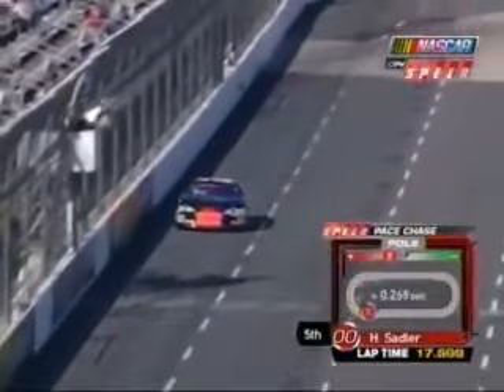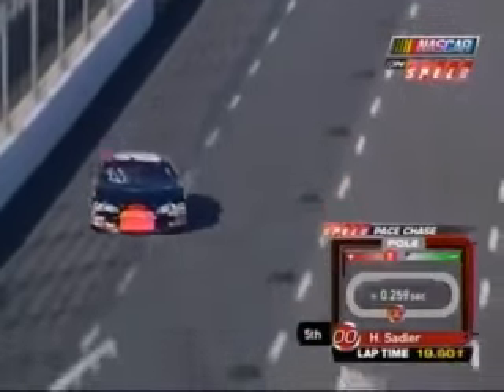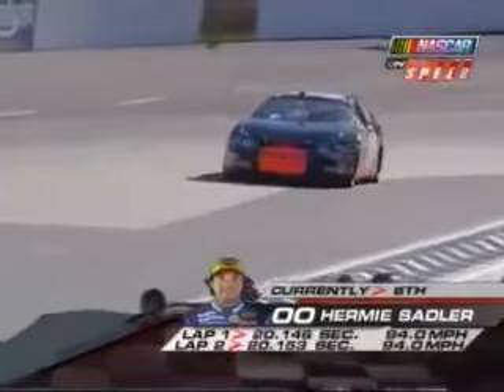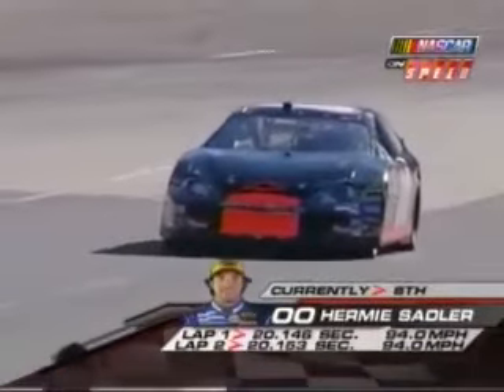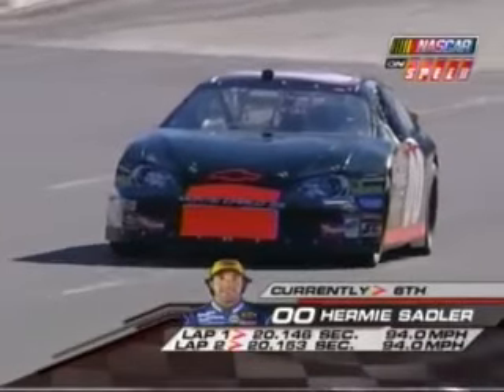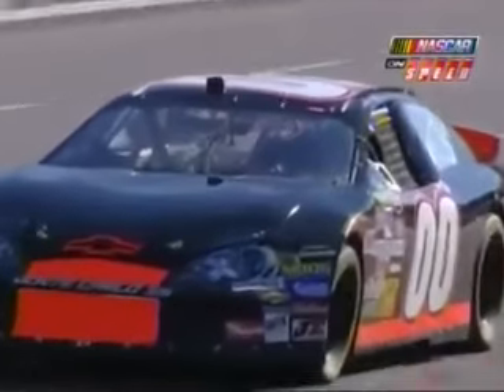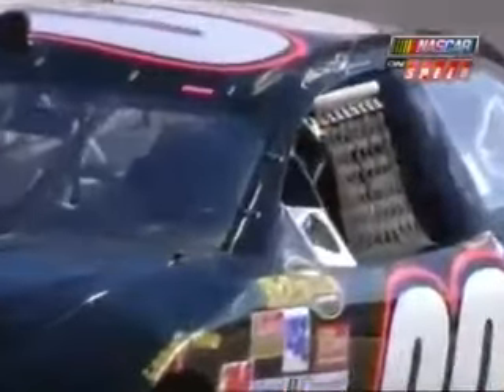Matt Kenseth was one of the slowest in practice today. Would he possibly have given up qualifying to work on his race setup? There's no question he probably worked on his race package the majority of practice, but I still wouldn't be surprised to see him have a pretty decent qualifying run, because at this place the setup package just doesn't change that much from qualifying to race setup.